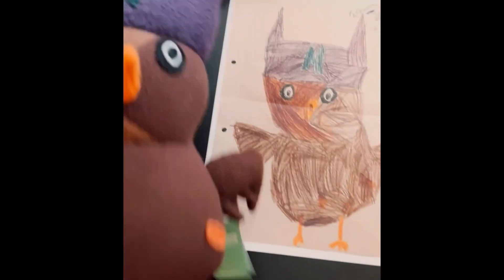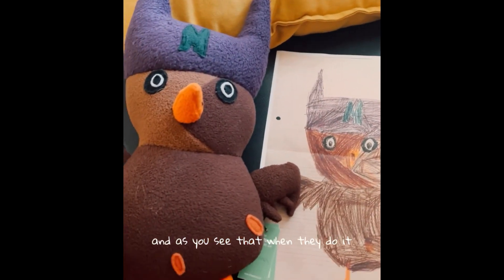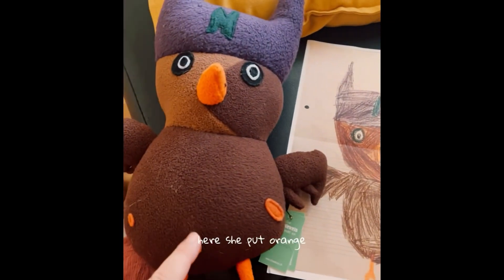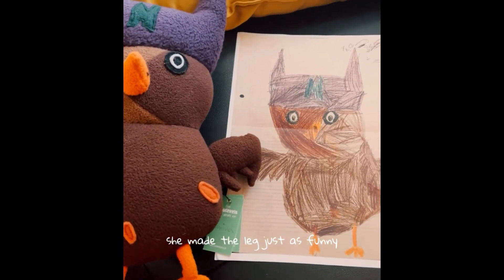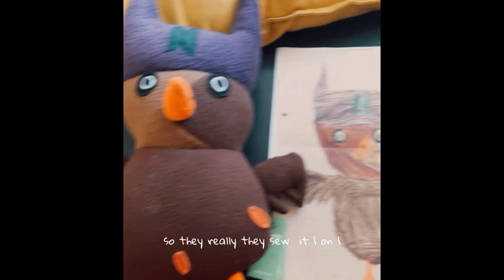So this is the owl. Uce drew it. And as you see, when they do it, they don't correct it. So there was a little bit of orange here — she put orange here. The legs are a bit funny, she made the legs just as funny. And the wings as well. So they really sew it one on one.